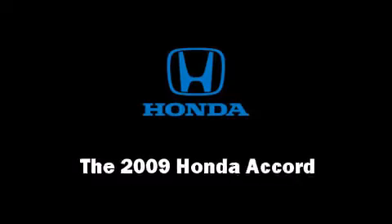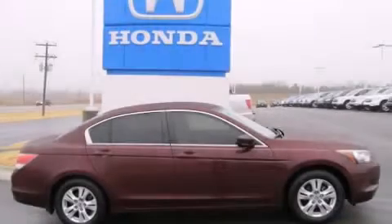Here's a great deal on a 2009 Honda Accord. This four-door, five-passenger sedan still has fewer than 30,000 miles.